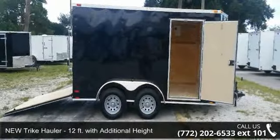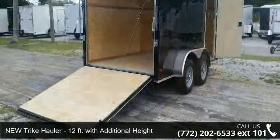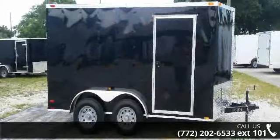Check out this new trike hauler, 12 feet with additional heights. If you are looking for a quality trailer, consider this one. This unit is priced just right and comes equipped with many desirable features.